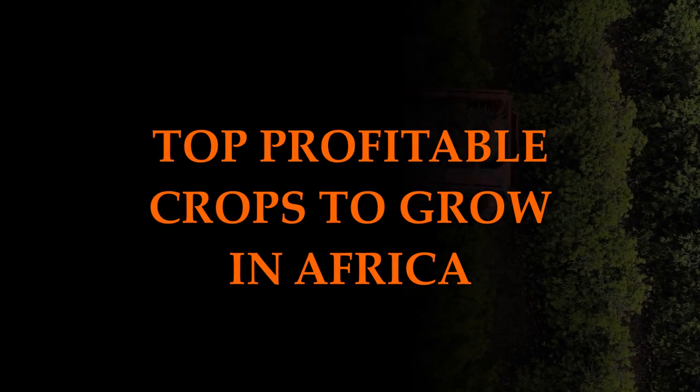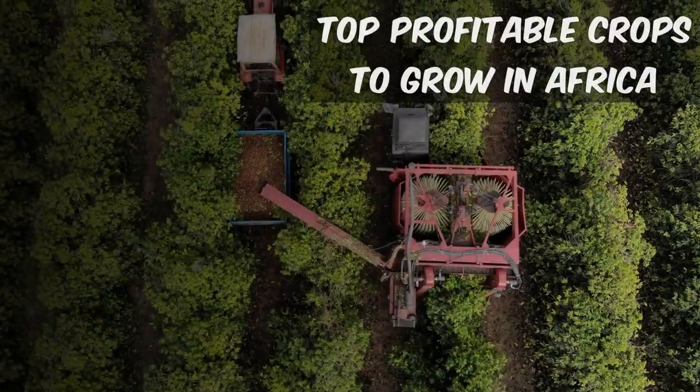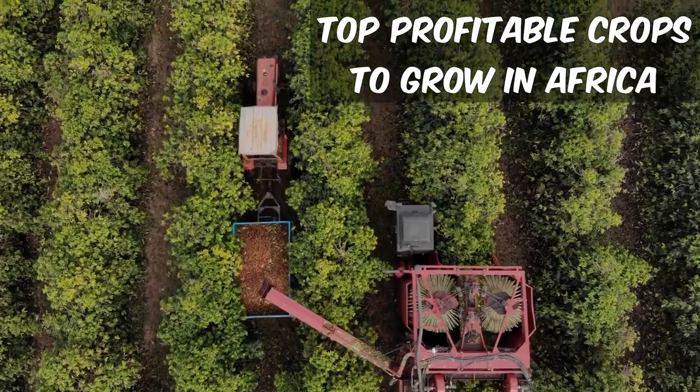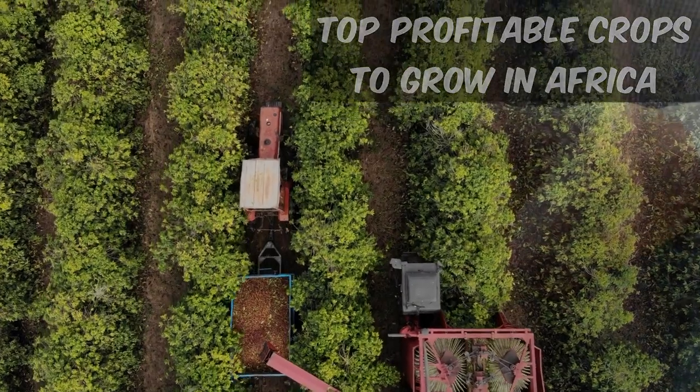These are the top profitable crops to grow in Africa. There are many crops that are profitable to grow in Africa, and the most suitable ones depend on the specific climatic and soil conditions of the region where they are grown, as well as the local market demand for the crops.